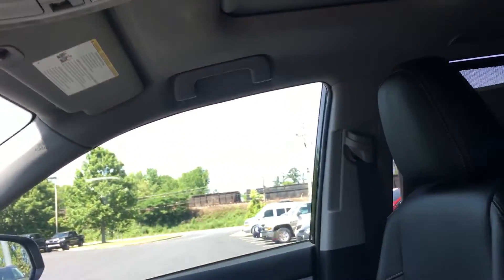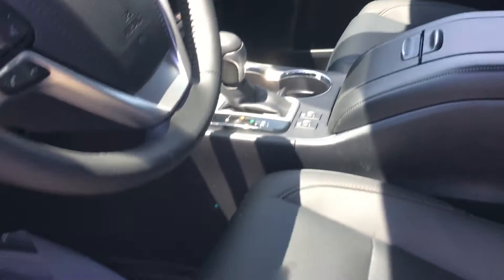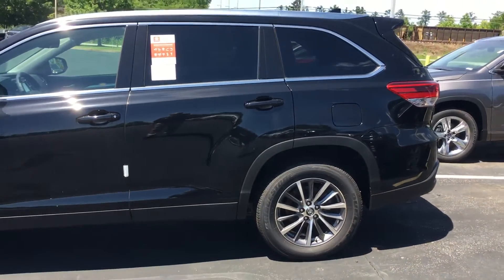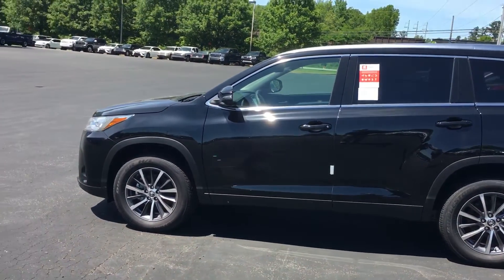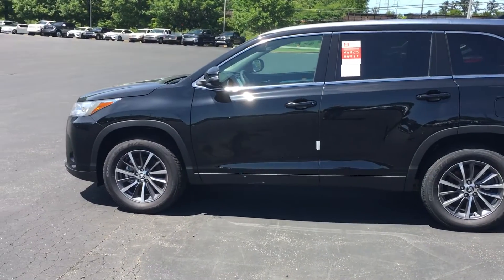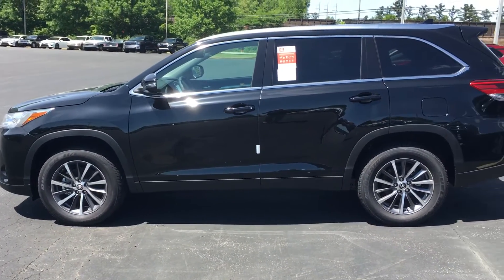Now this one has the captain chairs on it, but we'll get you one with the bench seat in it on the XLE. It has all the safety features across the board on the Highlanders. You've got the chrome and the different wheels on the XLE than you do on the SE. So that's a good picture of it right there.